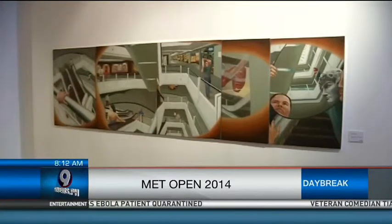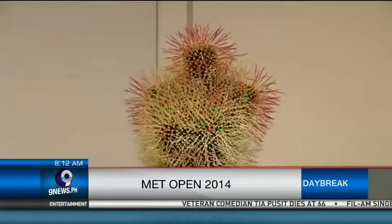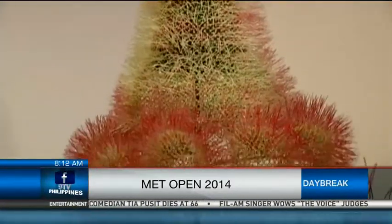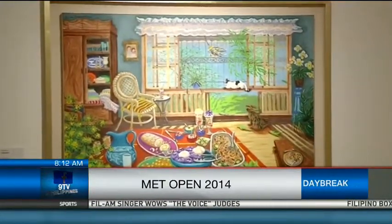Just walking around, I feel like I'm being transported to different times and different places — different kinds of memories of Manila. Those are the things that really stood out to me. But of course, I don't want to give everything away.